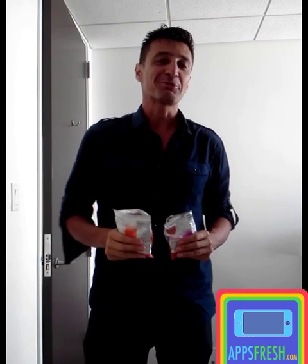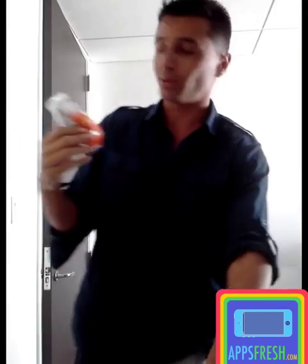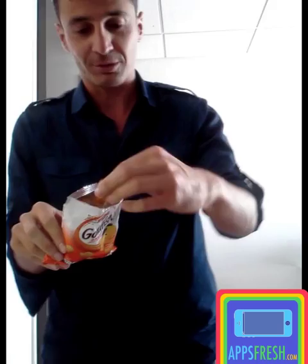Hello guys, this is Johan from appsfresh.com. I want to show you something very special today — re-skinning is everywhere in your life, you just have to look around. Today I'm going to show you something with these goldfish. You guys must be familiar with this, right? This is just a regular goldfish package, and if you look inside, you can see these goldfishes. It's a really good seller.